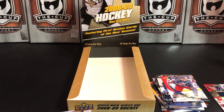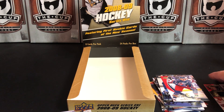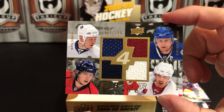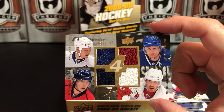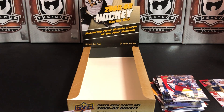So there you have it — a box of 2008-2009 Upper Deck Series One hockey. The highlight of that box for me is definitely the four-patch card: Zetterberg, Backstrom, Sundin, Naslund — that is a really neat card. If you like the video please give it a thumbs up; if you like the channel give us a subscribe. We'll see you next time with another break.